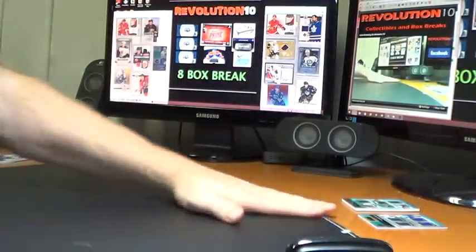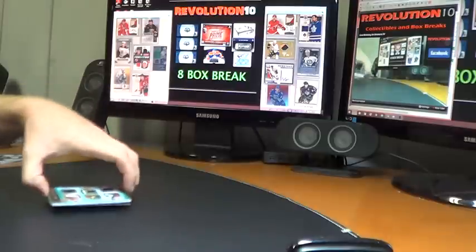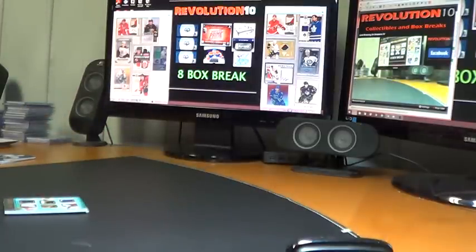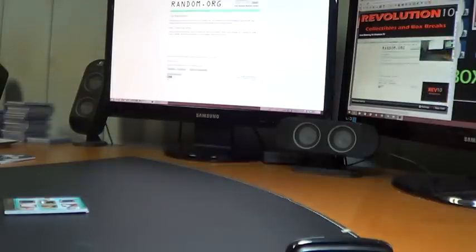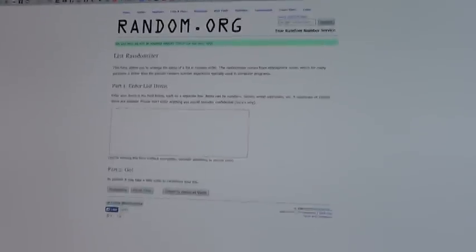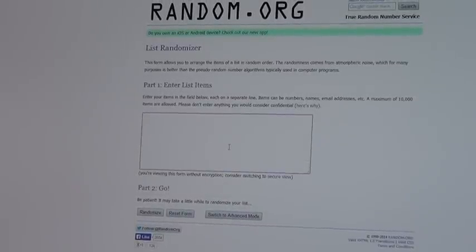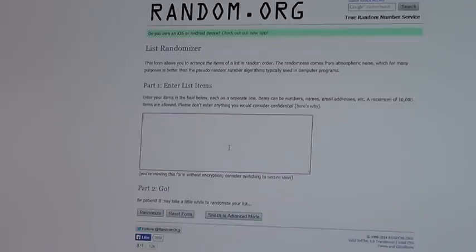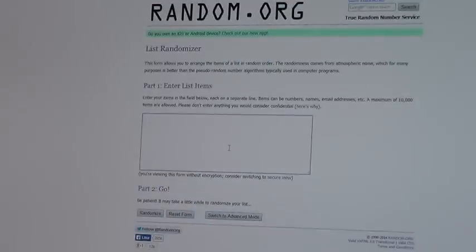We've got a couple of randoms to do. All in all, card-wise, one of the better cases I've seen. I know we didn't hit for every one, which is a bummer. I have two randoms to do — let me switch over to random.org. Just a reminder: the 8-box combo break will post tonight for Sunday. For the randoms, we'll do them in order they came out — the sick trio patches first, between Yakupov, Nachushkin, and Brendan Gallagher. So, the Oilers, the Stars, and the Habs.